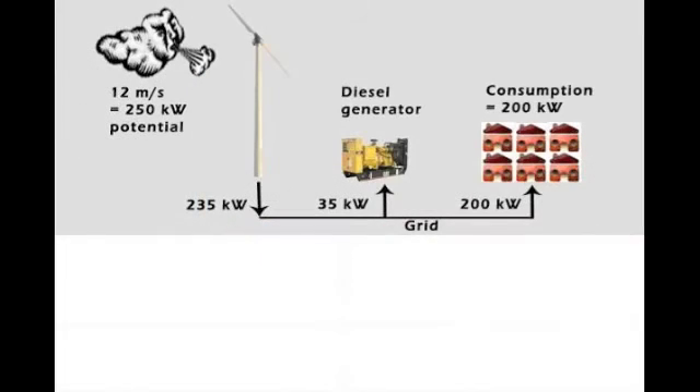In this picture, there is sufficient wind to produce enough electricity. The users consume most of the energy, and a small part of the energy is fed into the diesel generator to power it without need for any fuel.